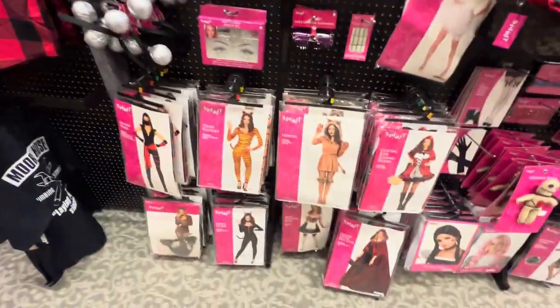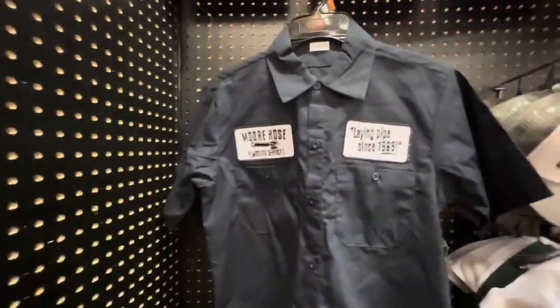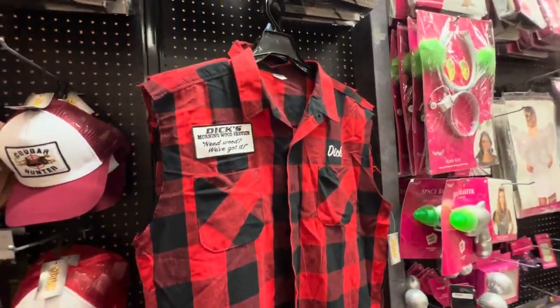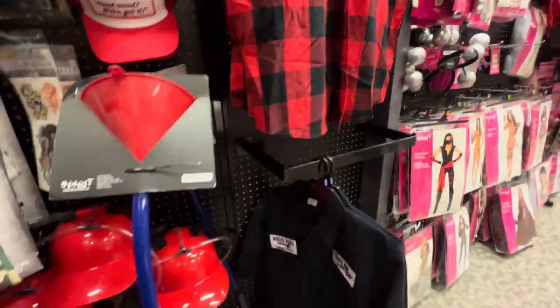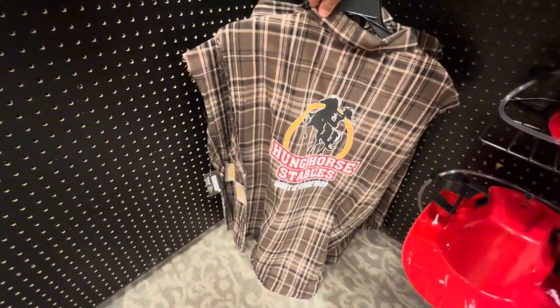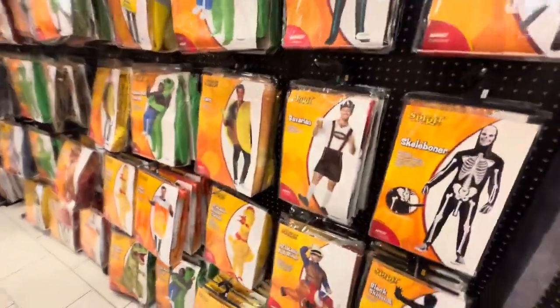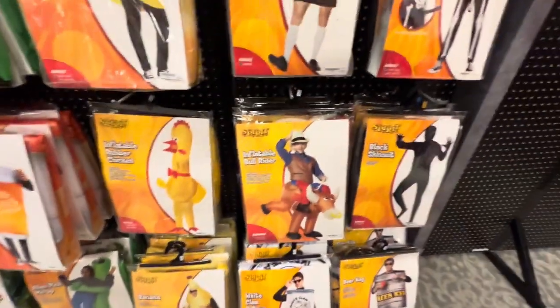There's so much stuff here to wear for girls and guys. Like this shirt here - I'm not going to read it out loud but it's pretty hilarious. You just won't find these types of shirts anywhere on the circuit except here. And your standard cool costumes: could be a taco - check out that taco - could be a giant chicken, banana, a cowboy, black suit.